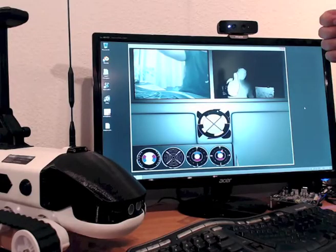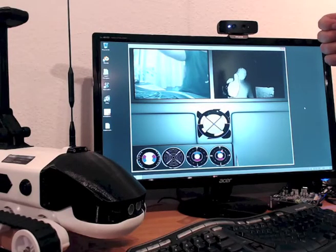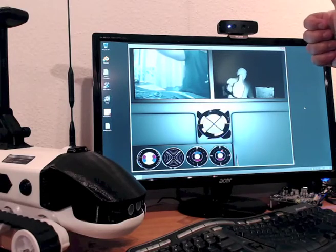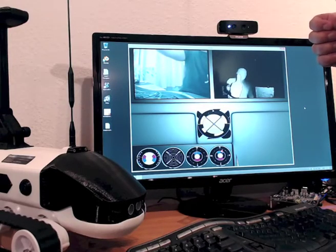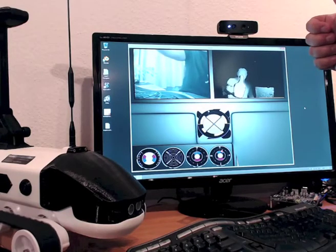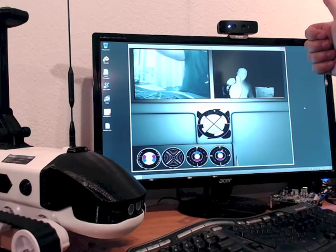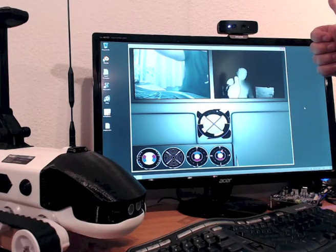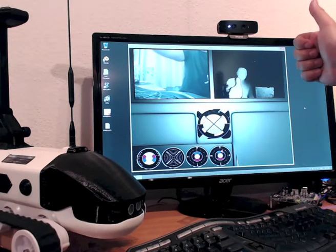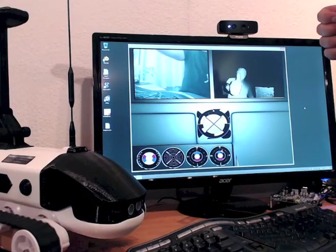Here, when I am moving left and right, you can see the sphere in the middle is also moving. This is how I essentially control the steering. And if I move forward or backwards, the rotation speed of the motor changes.